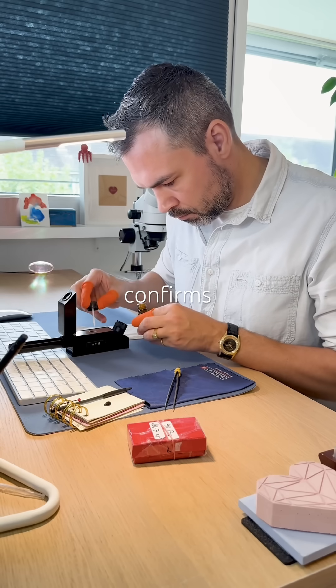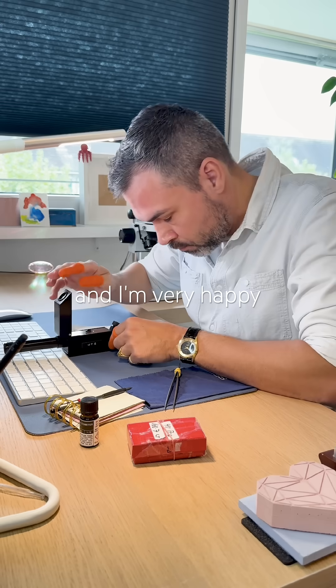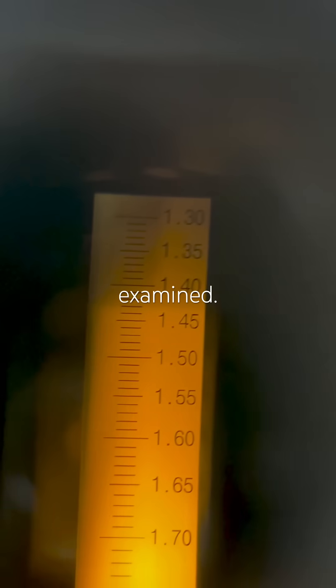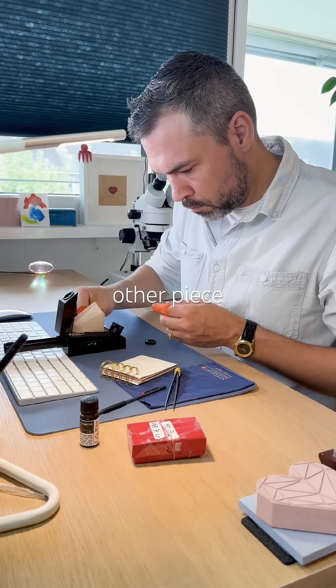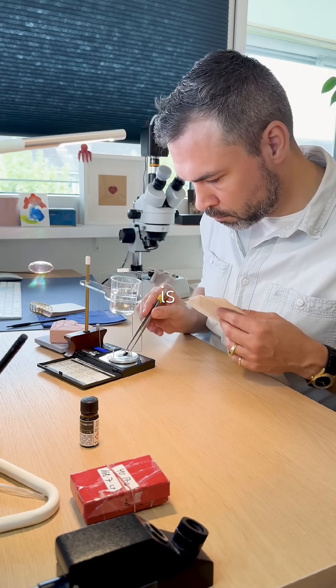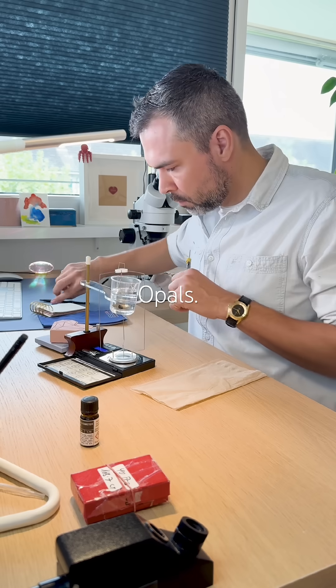The refractive index confirms it. I get a reading around 1.425. I'm very happy because this is the first faceted opal I have ever examined. So far, every other piece I tested was a cabochon. Its specific gravity is 1.82, which is a bit lower than ideal, but I have learned to be forgiving with opals.